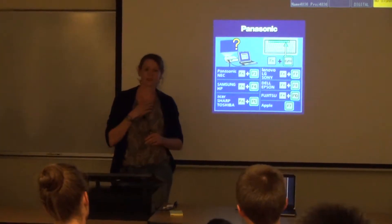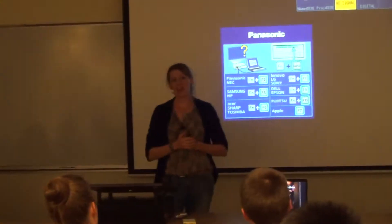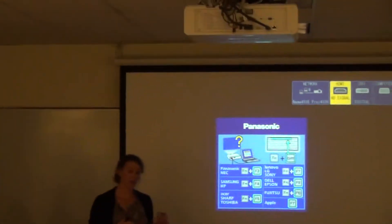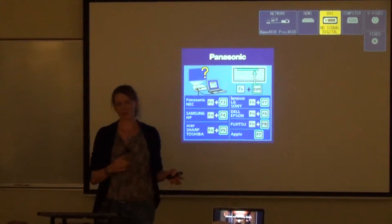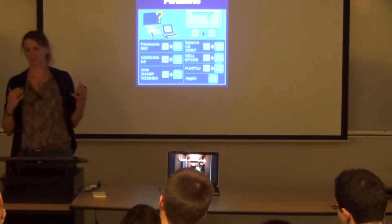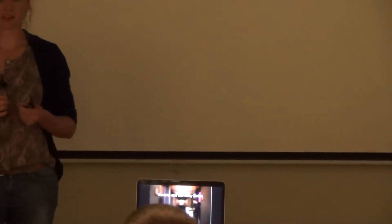I'm a robot engineer at Savioke. I've been with the company for a little bit over a year now. My background is a PhD in robotics, mainly in the path planning area. Today I was going to talk about what Savioke is about, where we're going, where we see our product going. I'll talk a little bit about what it took to get our product to market in the two years that we've been going, what the main subsystems are, and the challenges that we have faced doing a service robot.